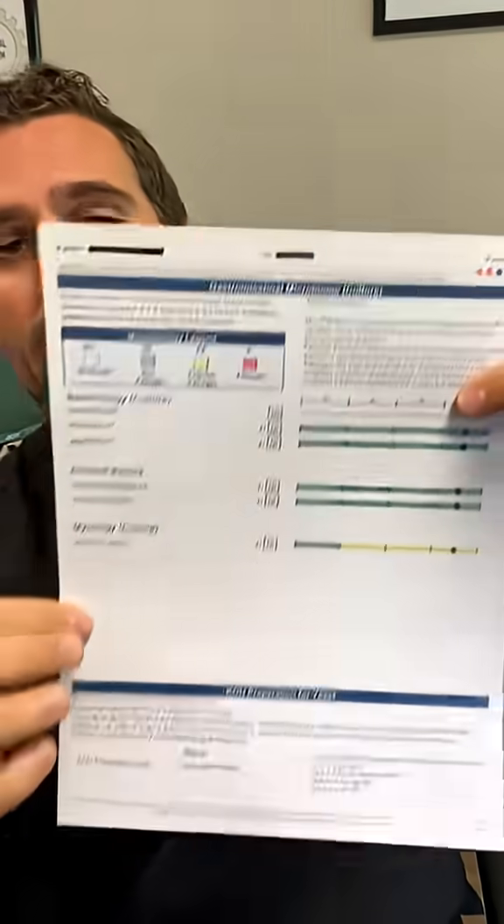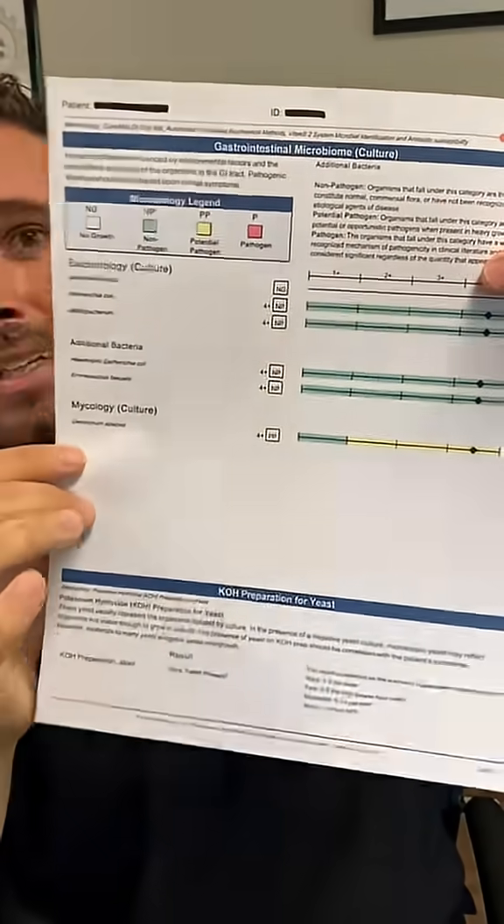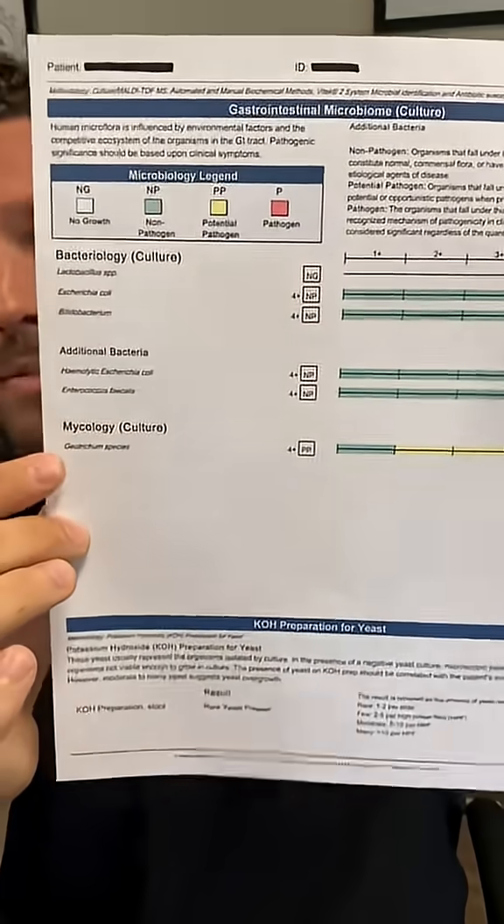So we ran a stool test on her, and we figured out that it wasn't a candida overgrowth she had, but actually a different type of yeast. Once you run that test, you can pinpoint exactly what yeast it is and use certain antifungals or herbs that are more efficient at killing off those yeasts. This stool test is really cool because it actually shows us which ones are the most effective at getting rid of that yeast.